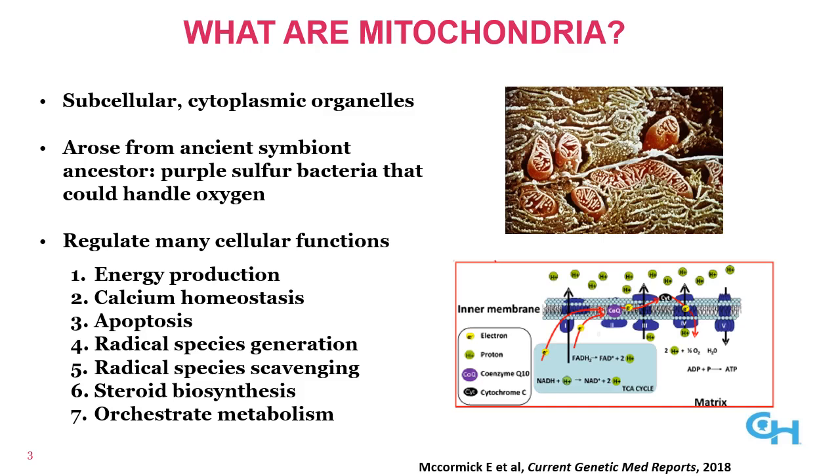It's always helpful to start at the beginning and recall what mitochondria are and do. Mitochondria are subcellular cytoplasmic organelles. They arose approximately two and a half billion years ago from an ancient symbiote ancestor, a purple sulfur bacteria that could handle oxygen. This seminal event enabled multicellular life to evolve. While it is widely known that mitochondria are the powerhouse of the cell, many of their other functions besides energy production are often overlooked. These include calcium homeostasis, initiation of apoptosis or programmed cell death, the major site of free radical generation and scavenging, the first few steps in steroid biosynthesis, and many of the pathways in intermediary cellular metabolism — so much so that if metabolism is an orchestra, mitochondria are clearly the conductor.